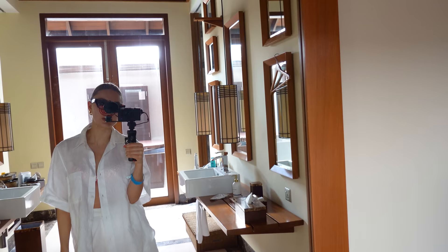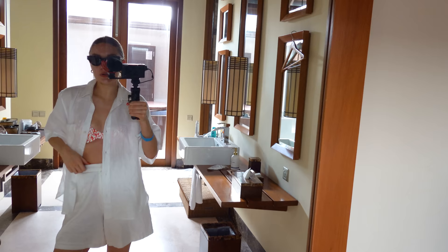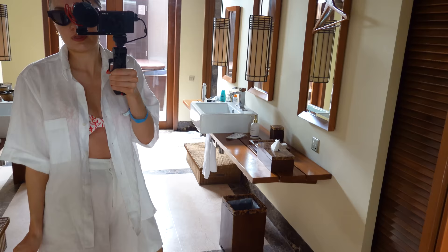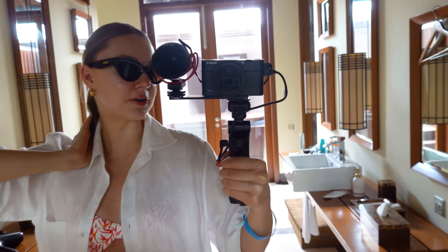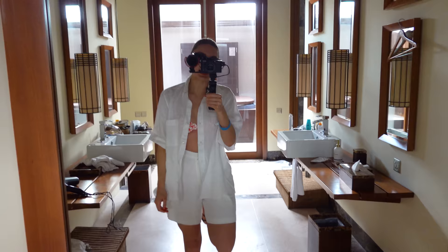We're heading on an excursion today — a snorkeling and barbecue on a private island, getting a speedboat over. I just wanted something easy for the beach that I can take on and off. I've got this oversized shirt from Arquette, my linen shorts from my collection with Naked last year — not an exact match but easy to throw on. This bikini is from Alicia Swim, which has a really nice fit and lovely designs. Bottega sunglasses, little hoops from Misima, and Ancient Greek jelly sandals — just a quick outfit of the day.